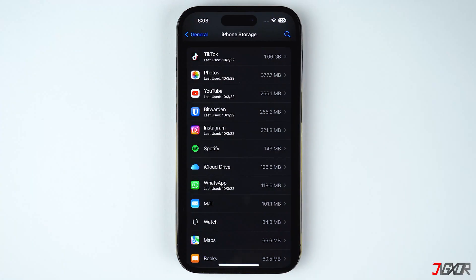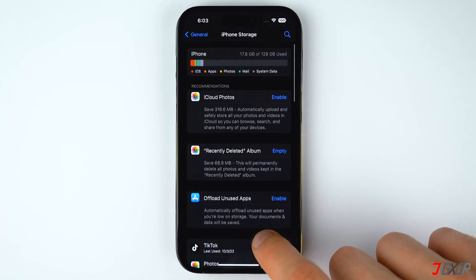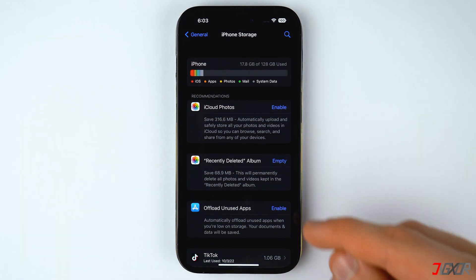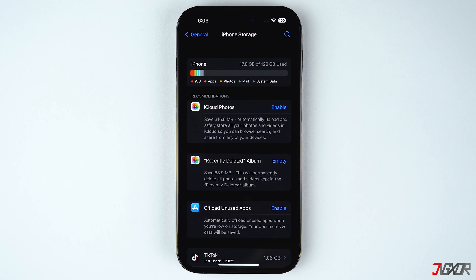Additionally, you can also set your iPhone to automatically offload your apps whenever you're low on storage. To do this, activate the Offload Unused Apps option under the Recommendation section.